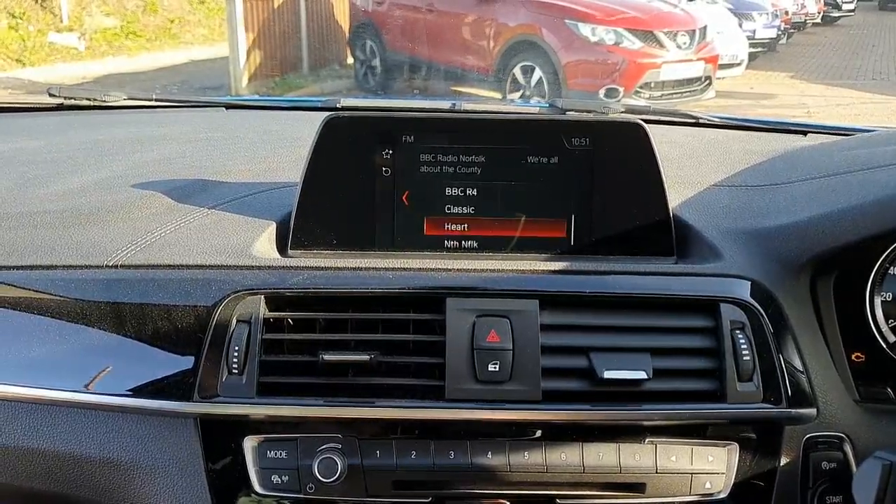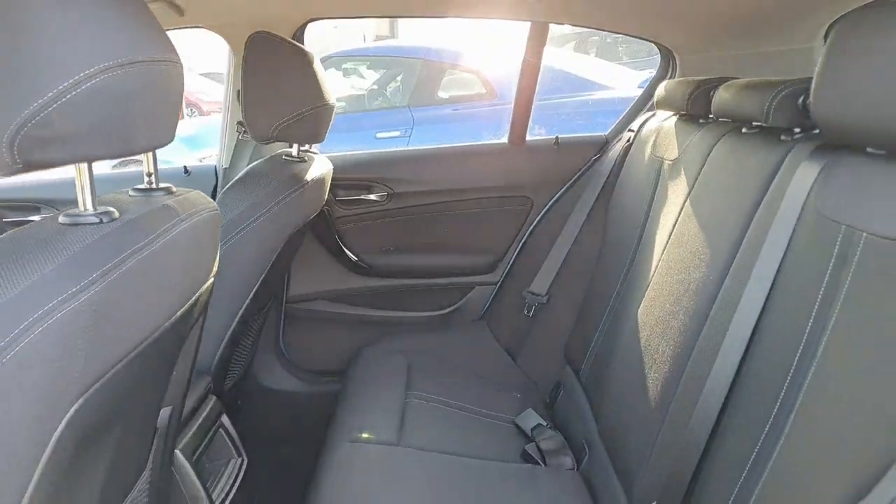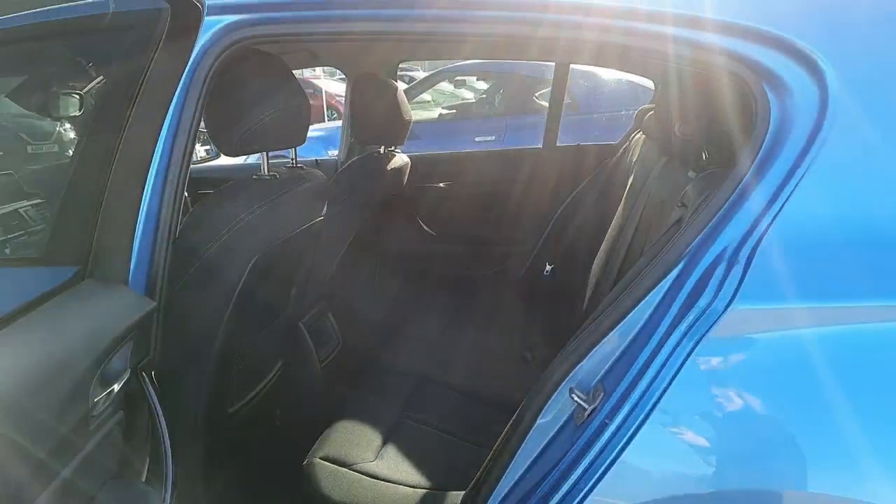The vehicle includes satellite navigation, Bluetooth connectivity for both phone and audio, automatic air conditioning, as well as daytime running lights.